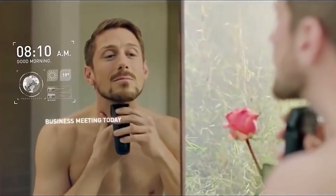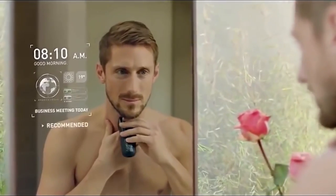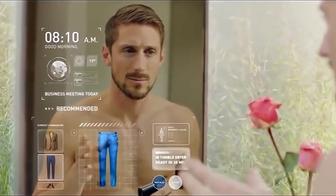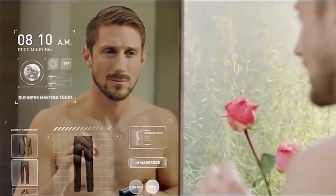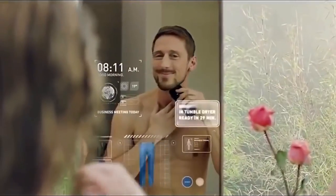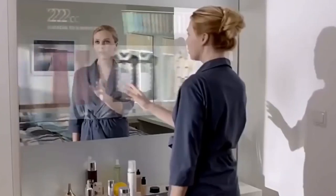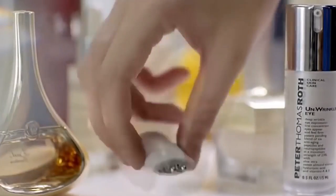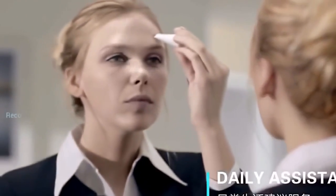In the era of rapid technological advancement, our homes are no longer limited to bricks and mortar. They are transforming into smart living spaces that seamlessly integrate technology to enhance comfort, convenience, and security. Smart home technology allows us to automate and control various aspects of our homes through interconnected devices and intelligent systems. From lighting and thermostats to security cameras and entertainment systems, the possibilities are vast and ever-expanding.